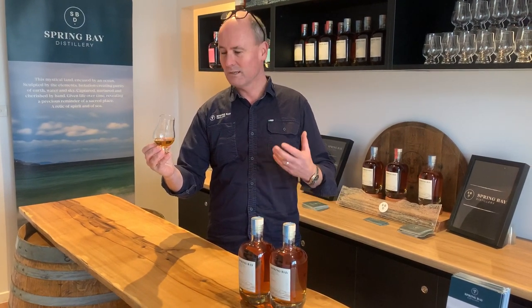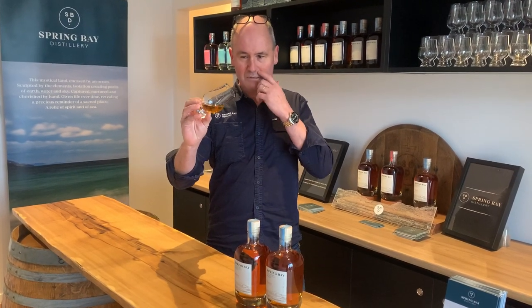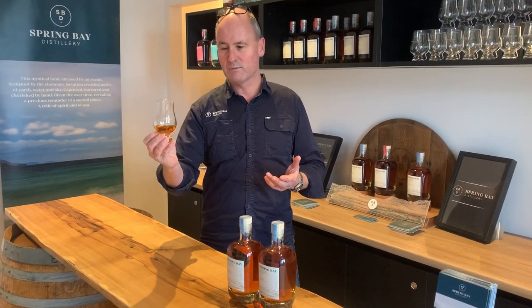It's got crème caramel, it's got almost crème brûlée, great legs, good colour, and for me, one thing that I really enjoy — it's got a nice long finish. Enjoy.